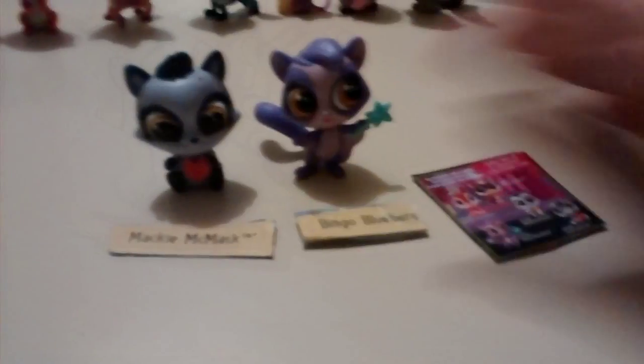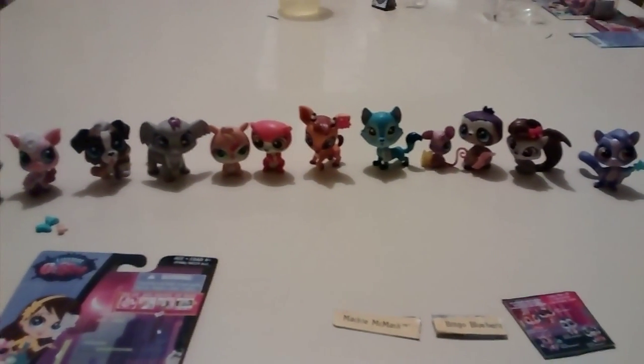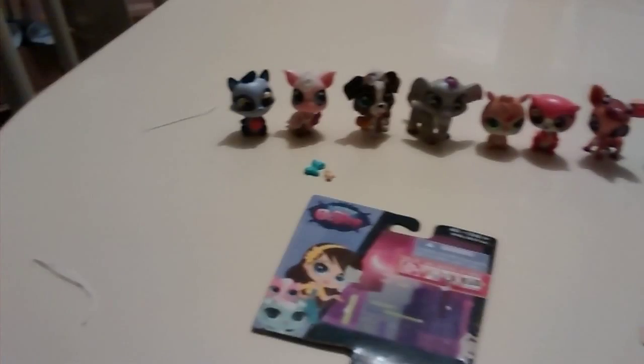Bingo and Mackie! I'm going to go ahead and add them to the collection. We now have a lot of Littlest Pet Shop — we have 14 Littlest Pet Shop.